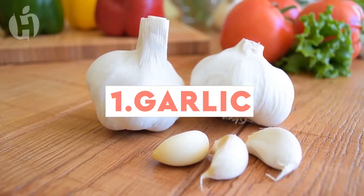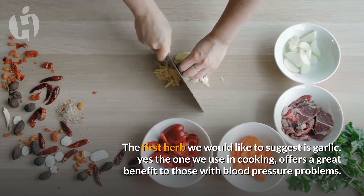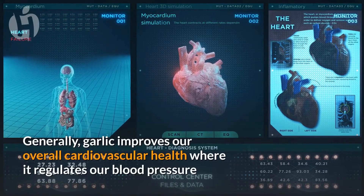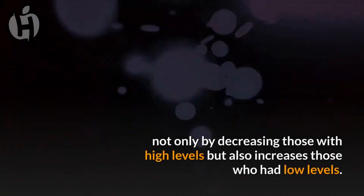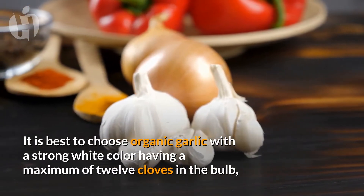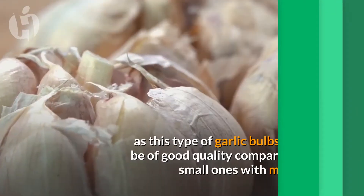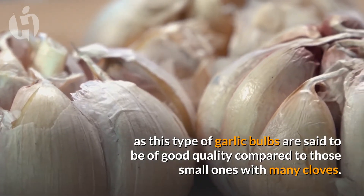Number one: Garlic. The first herb we would like to suggest is garlic — yes, the one we use in cooking. Garlic offers great benefits to those with blood pressure problems. Generally, garlic improves our overall cardiovascular health by regulating blood pressure, not only decreasing high levels but also increasing low levels. It is best to choose organic garlic with a strong white color, having a maximum of 12 cloves in the bulb, as this type is said to be of good quality compared to those small ones with many cloves.